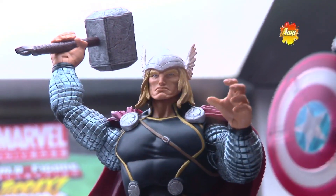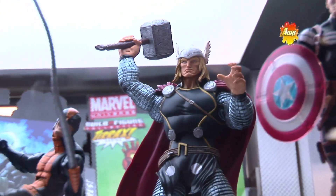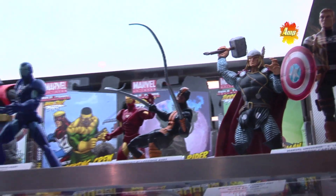We got the Marvel license back in 2007, and since then we've just been pumping out as much Marvel toy awesomeness as possible. We have a ton of them behind us. Tell us what the response has been so far.